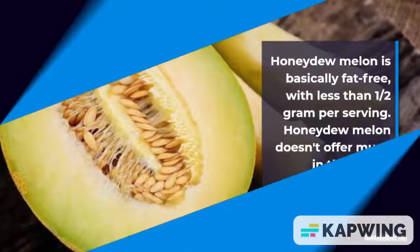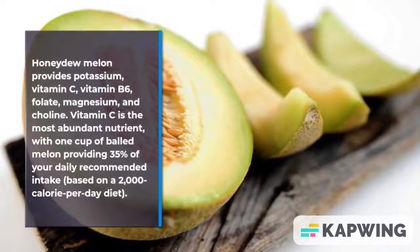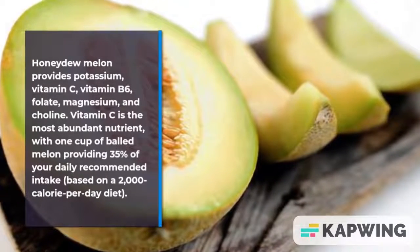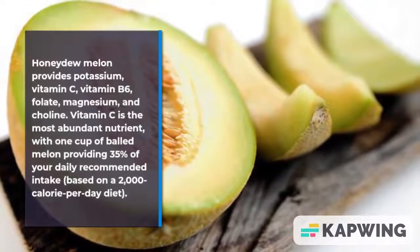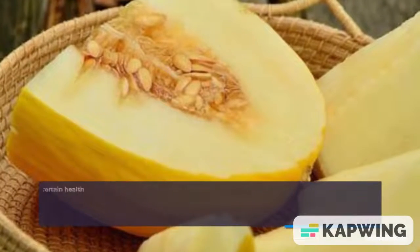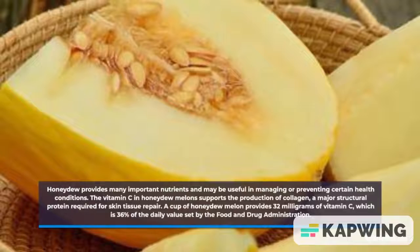Honeydew melon doesn't offer much in the way of dietary protein. It does provide potassium, vitamin C, vitamin B6, folate, magnesium, and choline. Vitamin C is the most abundant nutrient, with one cup of balled melon providing 35% of your daily recommended intake, based on a 2,000 calorie per day diet.